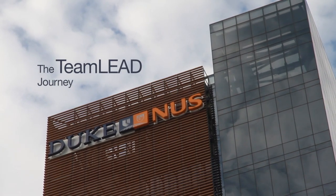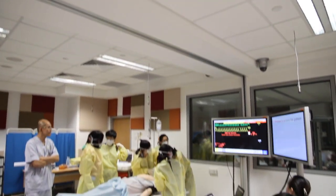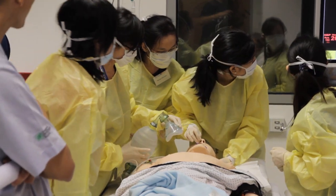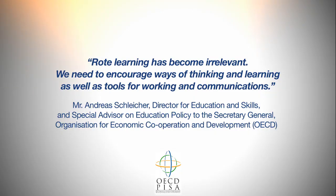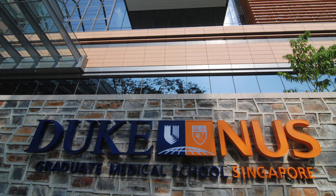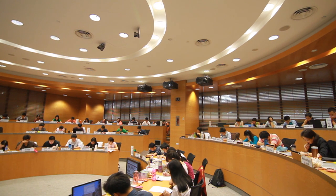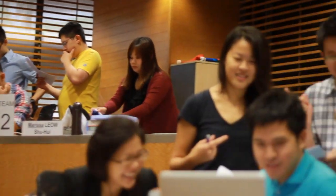Duke University was set up as a medical school to train clinician scientists — not just excellent clinicians who practice high quality medicine, but also those who will play a role in improving the practice of medicine. When Duke NUS was set up, we imported the curriculum from Duke, and the plan was to bring in a more modern approach so that the education level could be improved.